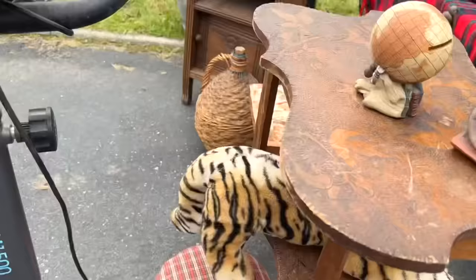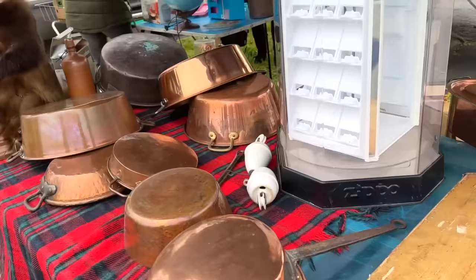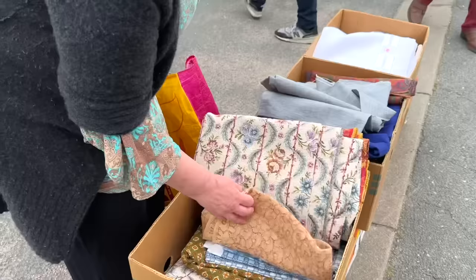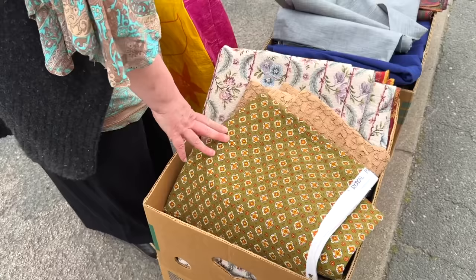Maybe you can calm her down by buying the stuffed tiger to go along with it. Now that's better — that's more like it. Sarah's spotted the fabric. Fabric! Nice Provençal fabric — it's a royal Provençal.